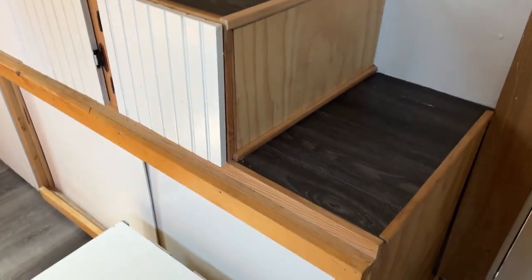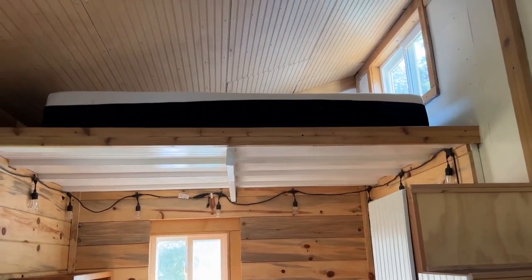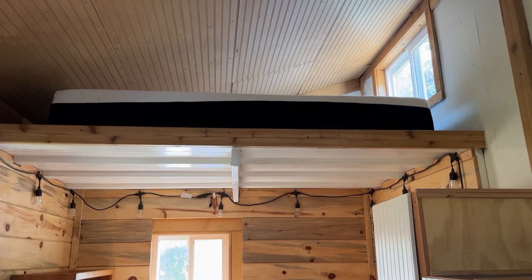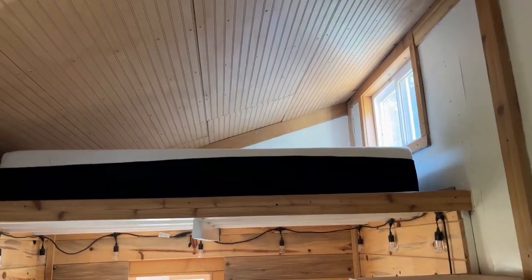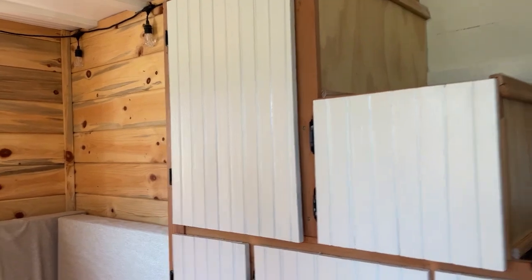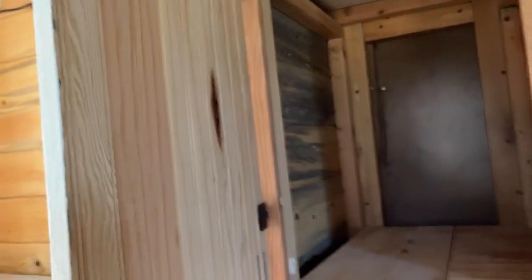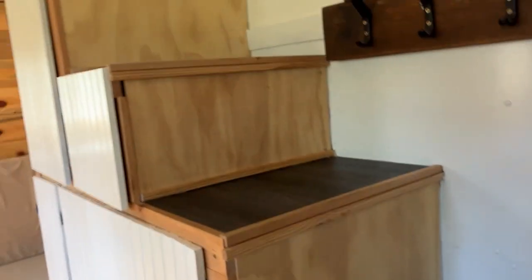This is the stairs that go up to one of the lofts. Up in that loft there is a brand new, never used full-sized mattress — you can see it fits up there perfectly with plenty of room for people to sleep. This tiny house can sleep up to six people comfortably. The cabinets under the stairs are good for storage, including shoes, and there's a little step to help get up.